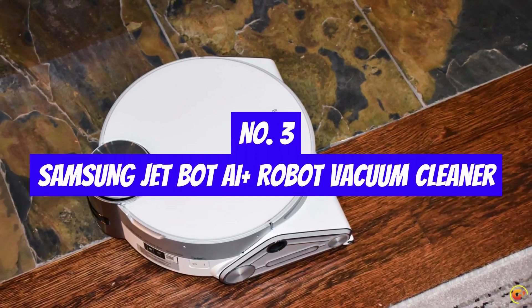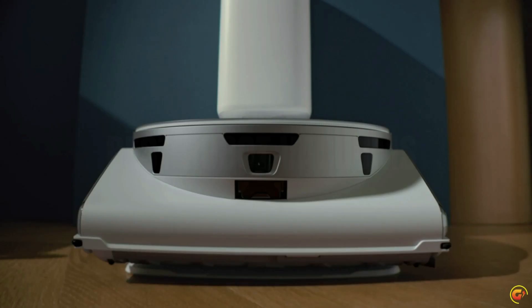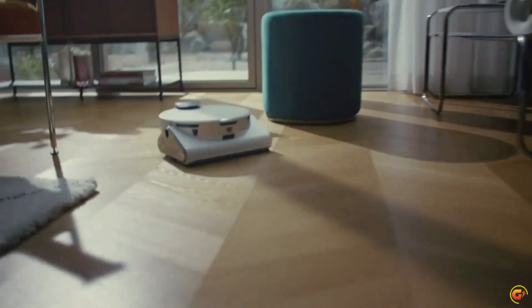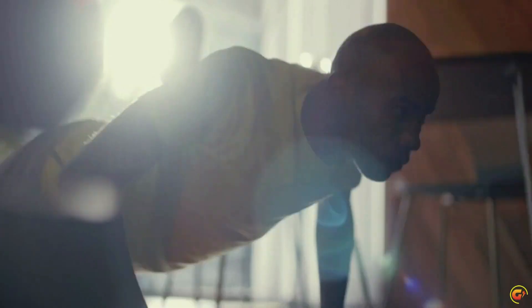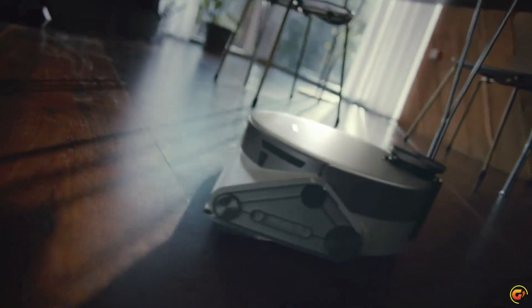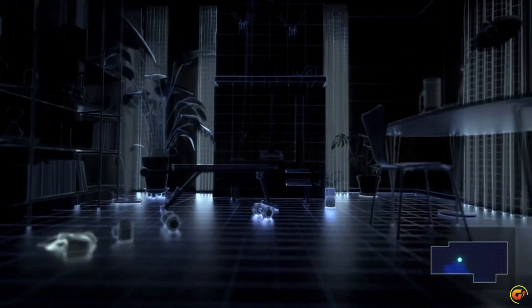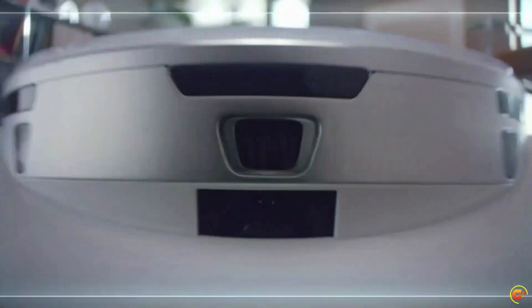Number 3: Samsung JetBot AI Plus Robot Vacuum Cleaner. Object recognition — no pickup needed before vacuuming, as JetBot's powerful 3D camera and LiDAR sensors identify objects, how close to get to some, or whether to avoid them. Monitor your home: JetBot AI Plus's front camera can share real-time video by streaming to your mobile phone using the SmartThings app.